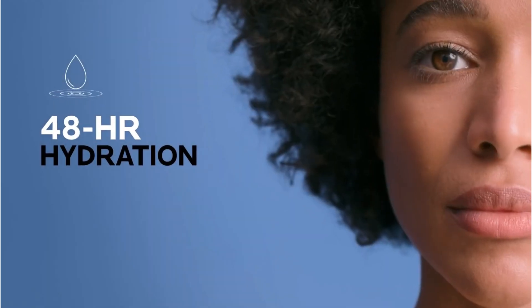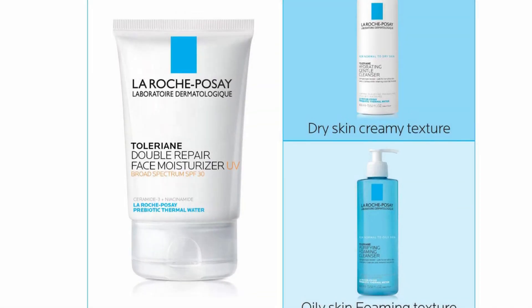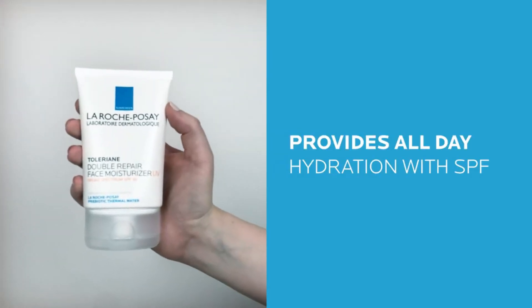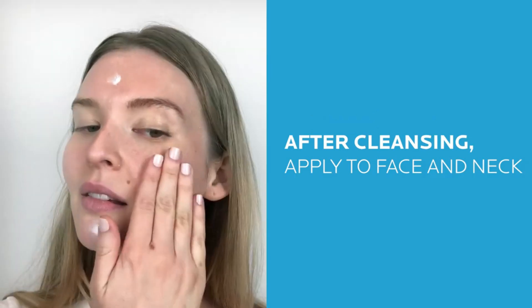Along with the thermal water prebiotics, the moisturizer includes Ceramide 3 and Niacinamide, which help support the growth of the protective barrier provided by your skin's cells so you don't lose more moisture. This barrier also defends your skin from UV rays and pollution. On top of that, it has broad-spectrum SPF 30 protection, which we all should be using on our faces anyway.